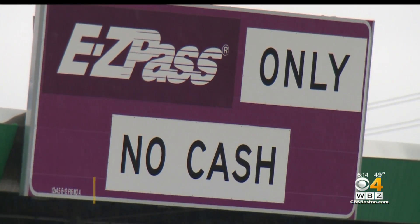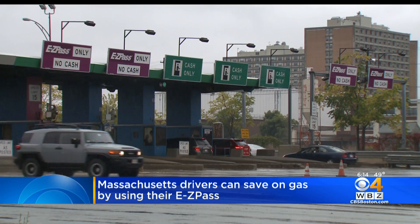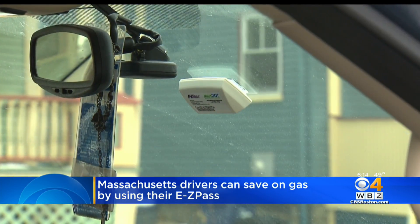EZ Pass helps you pay tolls and now it can help you save money on gas. EZ Pass is partnered with Pay by Car, a new system that lets drivers make purchases while they're behind the wheel. When you sign up, you link your account to your EZ Pass transponder and add a credit or a debit card.